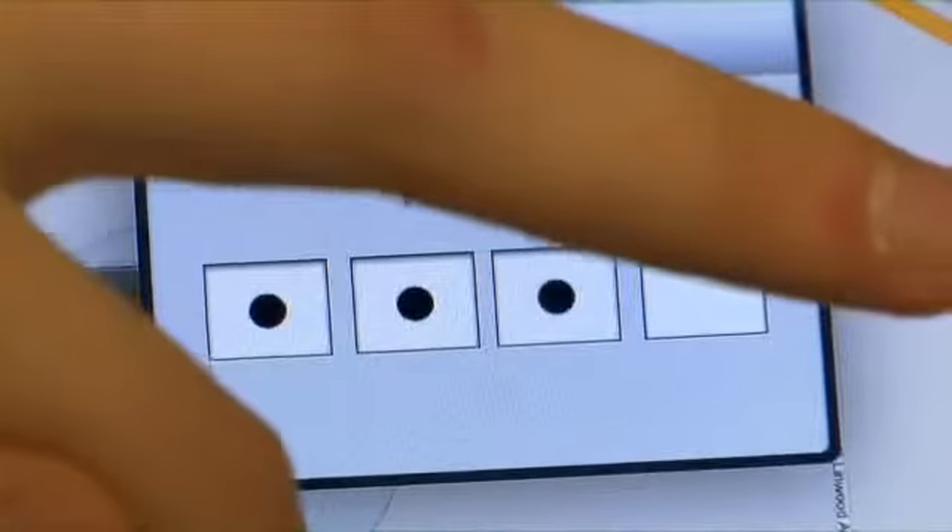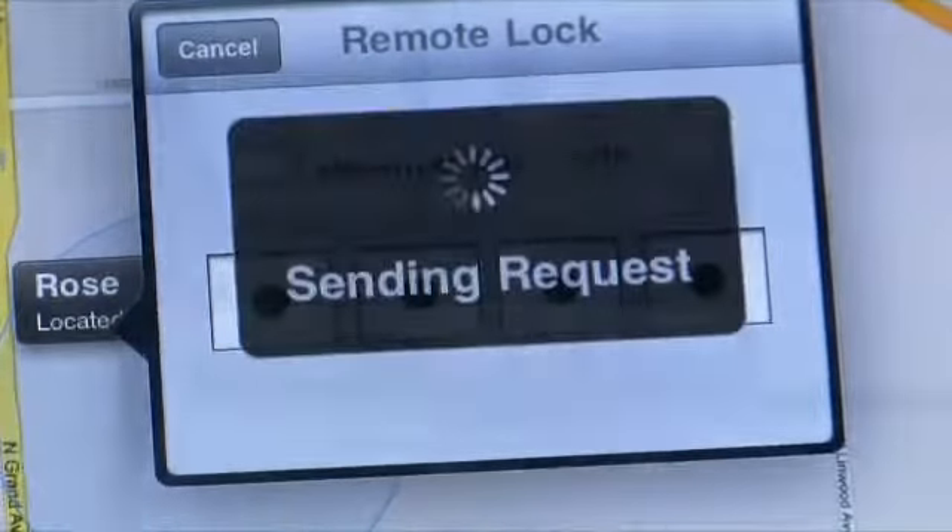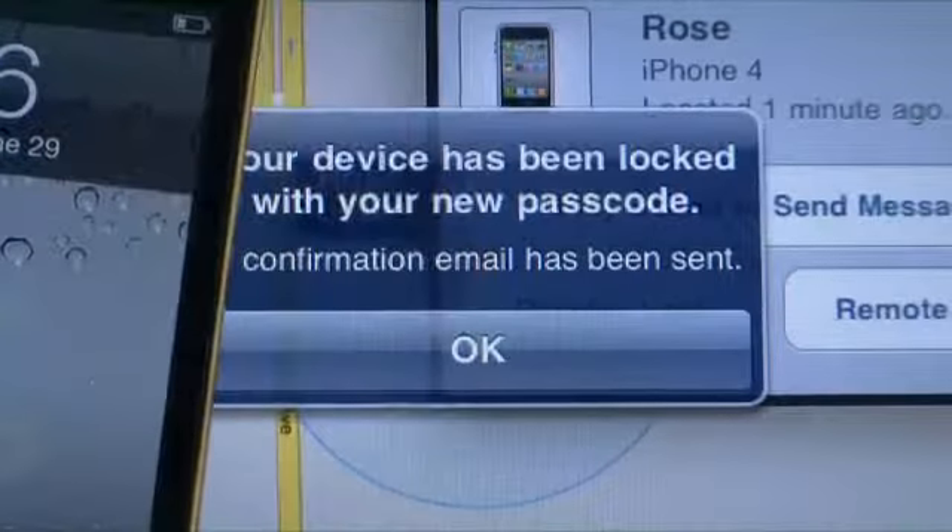You can also just use it to literally find your iPhone. You can just send a sound to your phone and it's almost like a homing beacon.